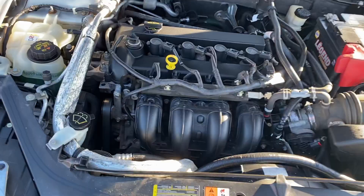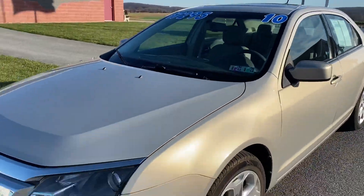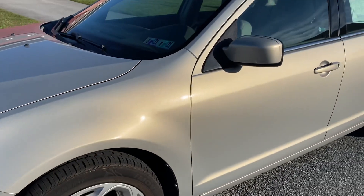The engine compartment shows, like I told you on the phone, we fully serviced it, so no issues. Real pretty color — I don't know if you can see how well the phone will pick it up, but nice metallic.